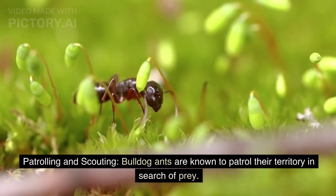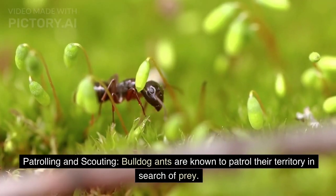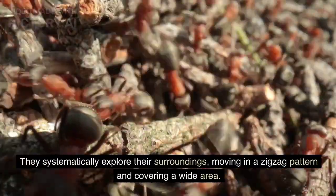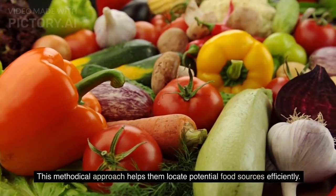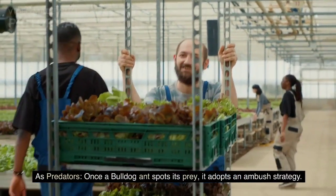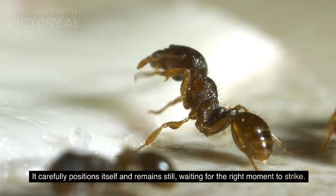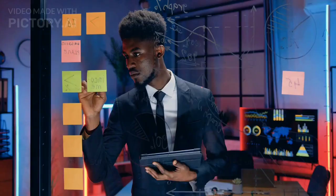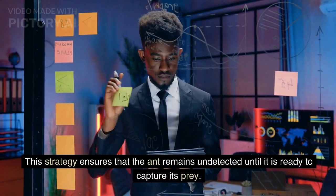Patrolling and Scouting. Bulldog ants are known to patrol their territory in search of prey. They systematically explore their surroundings, moving in a zigzag pattern and covering a wide area. Once a bulldog ant spots its prey, it adopts an ambush strategy, carefully positioning itself and remaining still, waiting for the right moment to strike, ensuring it remains undetected until ready to capture its prey.